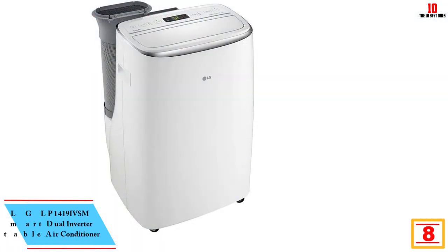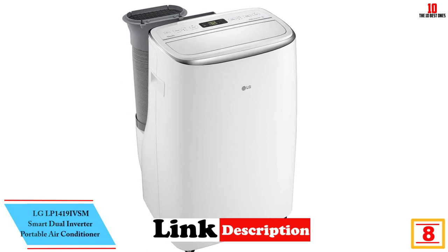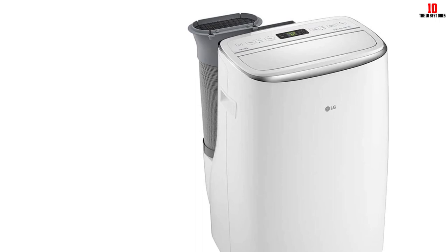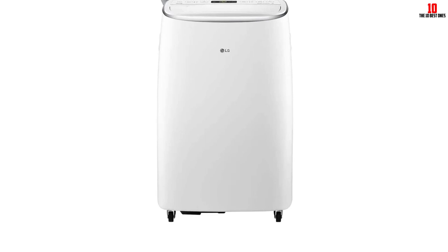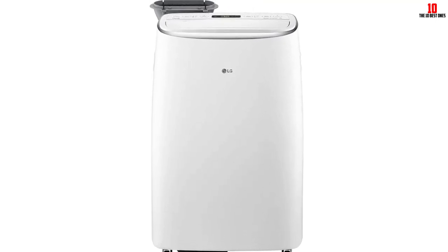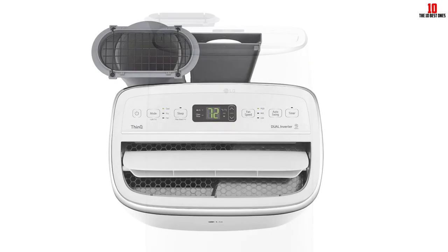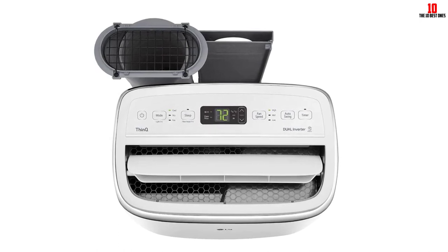At number eight we have the LG LP1419IVSM Smart Dual Inverter Portable Air Conditioner. The LG LP1419IVSM 14,000 BTU portable air conditioner is a top choice thanks to its surprisingly quiet operation, smart capabilities, and energy-saving design. Its dual inverter technology uses 40% less energy than similar portable air conditioners, and on its lowest setting the unit is only 44 decibels — significantly quieter than many other units, so it won't disrupt your sleep. This portable AC is suitable for spaces up to 500 square feet, roughly 20 by 25 feet, and is rated at 10,000 BTU DOE. Its sleek outer shell won't be an eyesore in your home.